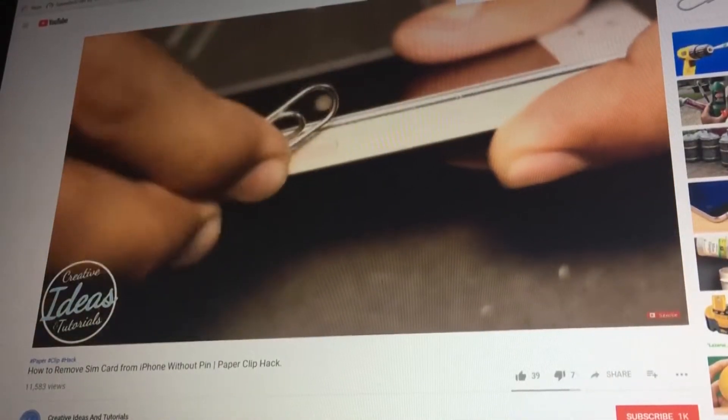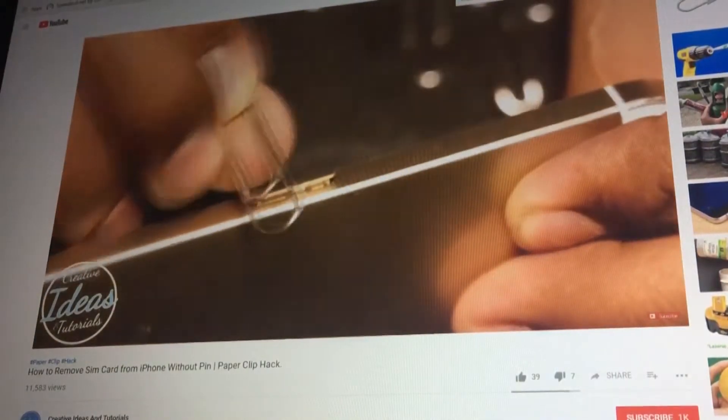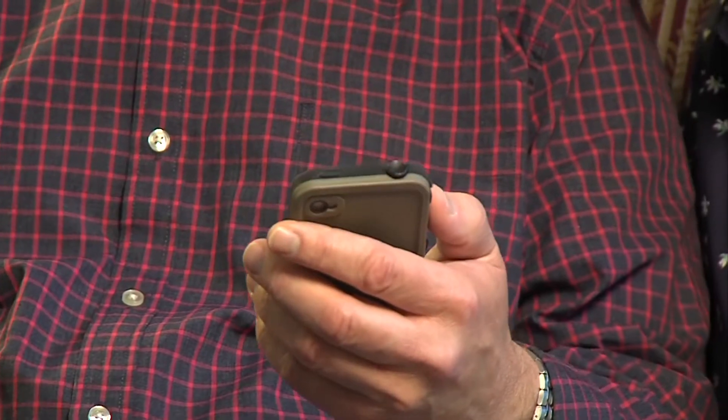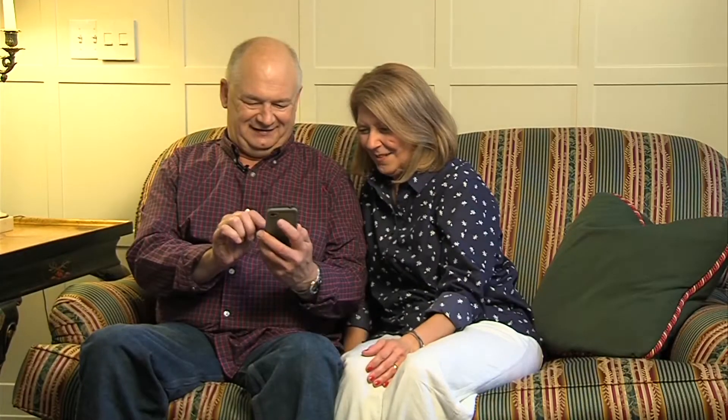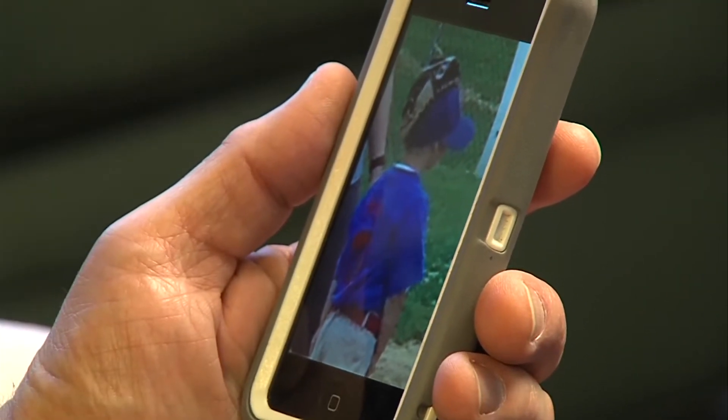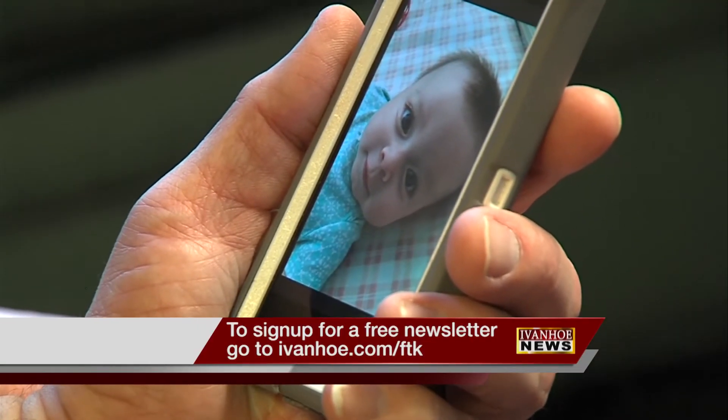Use a paperclip to remove the SIM card on the side of the phone. This contains information linked to your cellular account, which you'll need to activate a new phone. The average American upgrades their phone every 29 months. Make sure your personal information is secure before saying goodbye to that older model. I'm Jessica Sanchez reporting.